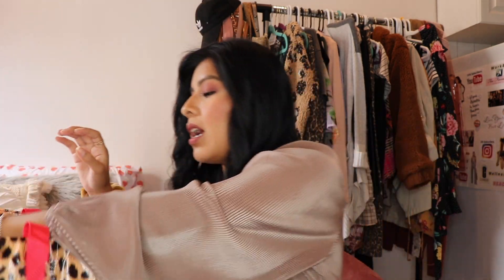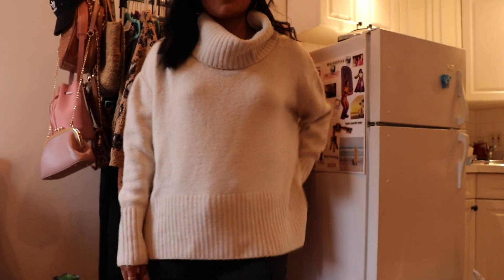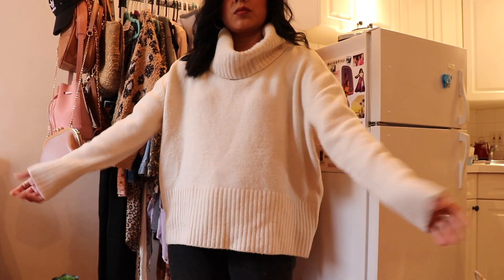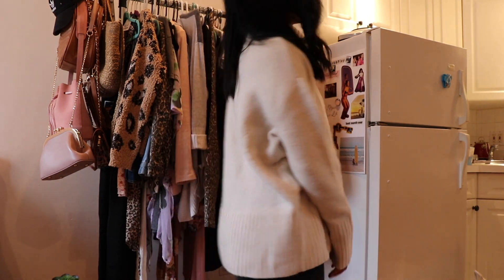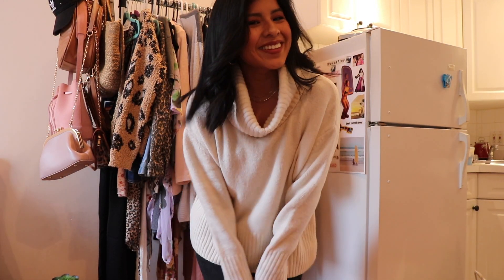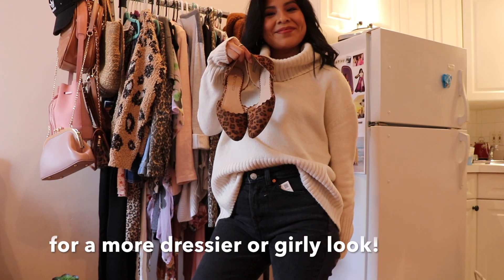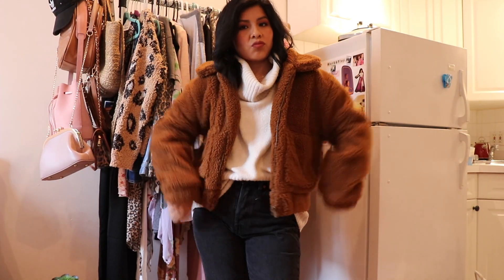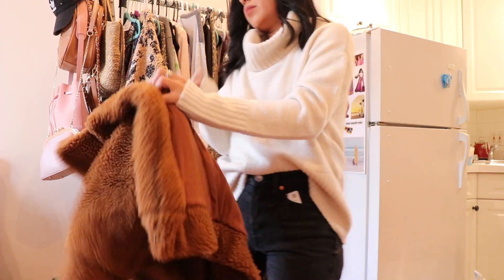Moving on to TJ Maxx. I did share the two sweaters I bought in my come-shop-with-me video at a new TJ Maxx that just opened in SoHo, but I still wanted to share them here. I got this really cute turtleneck beige cream sweater — I've worn this multiple times, it's so comfy. It's definitely oversized but this is a size small, so they do run big. It's from the brand Rachel Zoe — it feels very warm and wool-like.